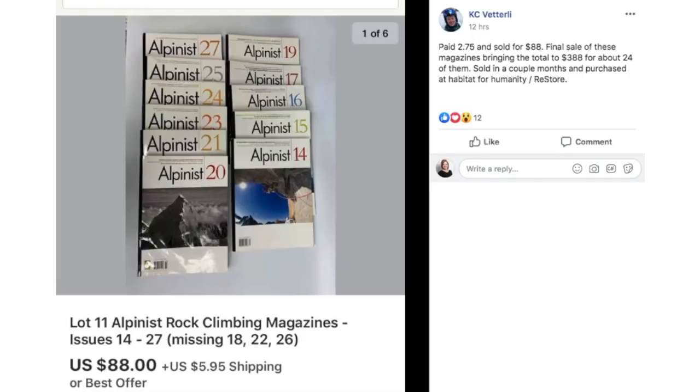KC paid $2.75 for these magazines — a lot of 11 Alpinist rock climbing magazines. He says it was the final sale of these magazines, bringing the total to $388 for about 24 of them, sold in a couple of months. He purchased them at the Habitat for Humanity Restore. So if you have a Habitat for Humanity Restore, check it out — it's not just furniture, it's all kinds of different things. He found these magazines there and made pretty good profit: 24 magazines, total of $388.